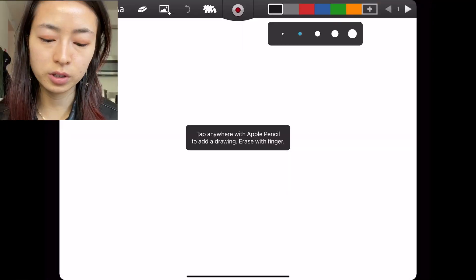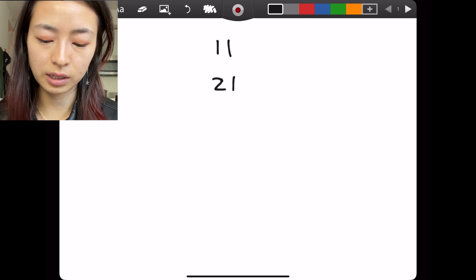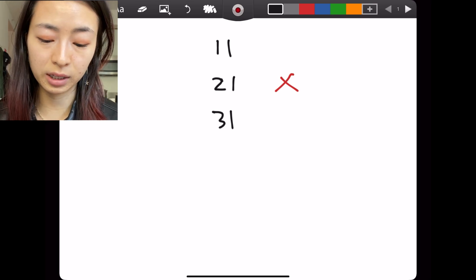Let's list them out together. First of all, we have 11. Next, 21 is not a prime because it's 3 times 7. Then we have 31. Is 41 prime? Yes, because it's not divisible by anything else.